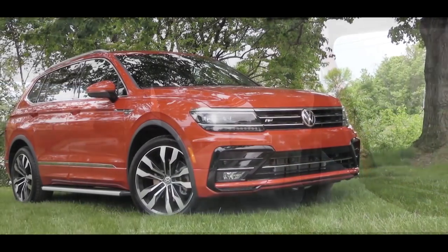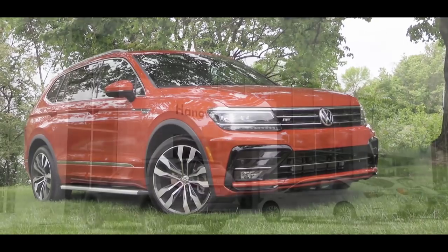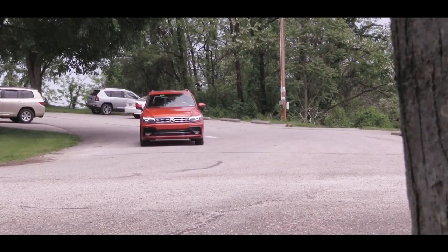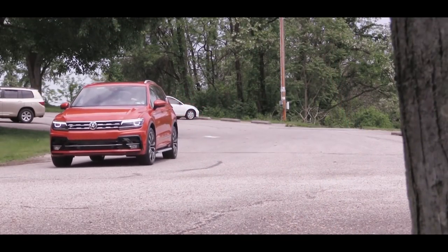we are in the new 2019 Volkswagen Tiguan, courtesy of Hanover Volkswagen in Hanover, PA. When this thing first came out in the 2018 model year, I was a huge fan. The styling definitely won me over the instant I saw it.